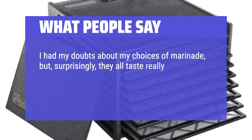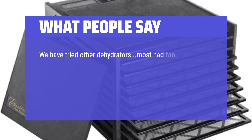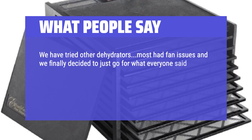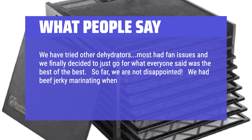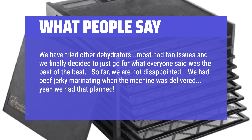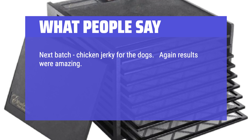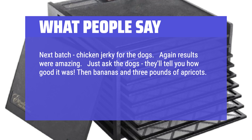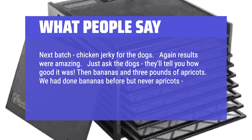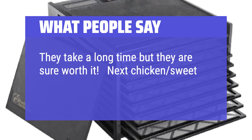What People Say: We have tried other dehydrators — most had fan issues — and we finally decided to just go for what everyone said was the best of the best. So far, we are not disappointed. We had beef jerky marinating when the machine was delivered — yeah, we had that planned. It turned out beautiful. Next batch: chicken jerky for the dogs. Again, results were amazing — just ask the dogs, they'll tell you how good it was. Then bananas and 3 pounds of apricots. We had done bananas before but never apricots; we were very pleased with the outcome. They take a long time but they are sure worth it. Next: chicken sweet potato dog treats.